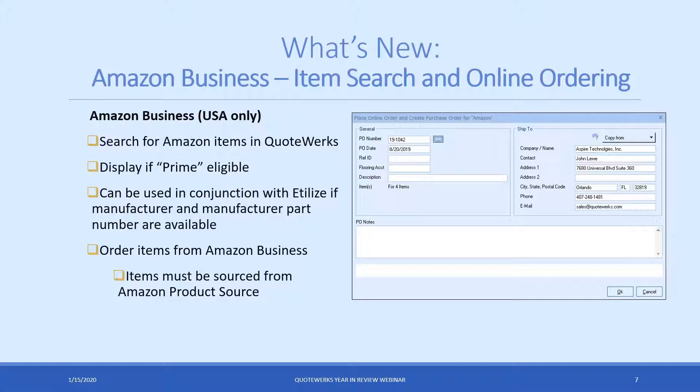For those using Amazon Business, we added an Amazon Business integration that allows you to search for Amazon items directly from QuoteWorks. You'll be able to see if they're Prime eligible, get the product picture, and we even link directly back to the Amazon website if you want to look up the item. We also added the ability to order items directly from Amazon Business — any items you search for through the Amazon product search database, you can actually place orders through QuoteWorks directly. It's free to sign up with an Amazon Business account, and you just need the real-time and EDILize subscription in QuoteWorks to use this functionality.